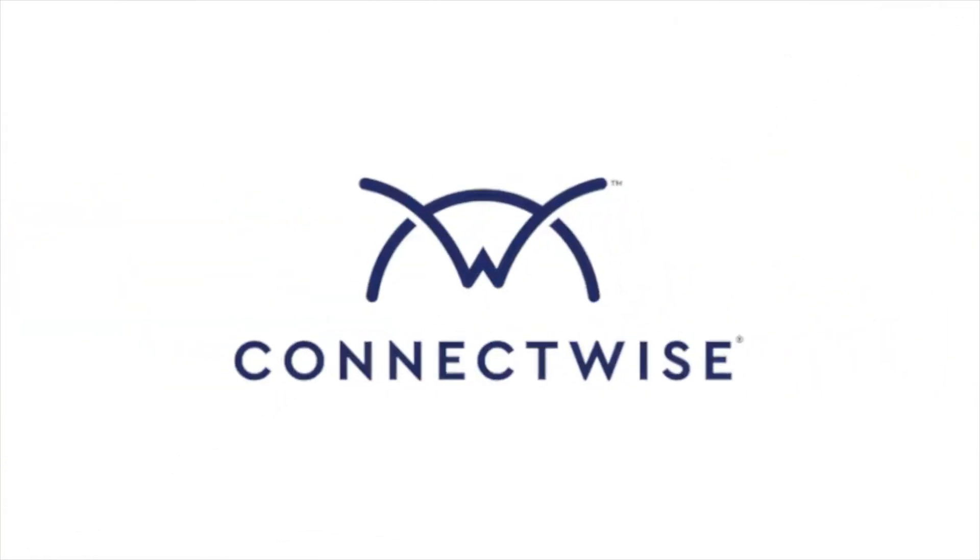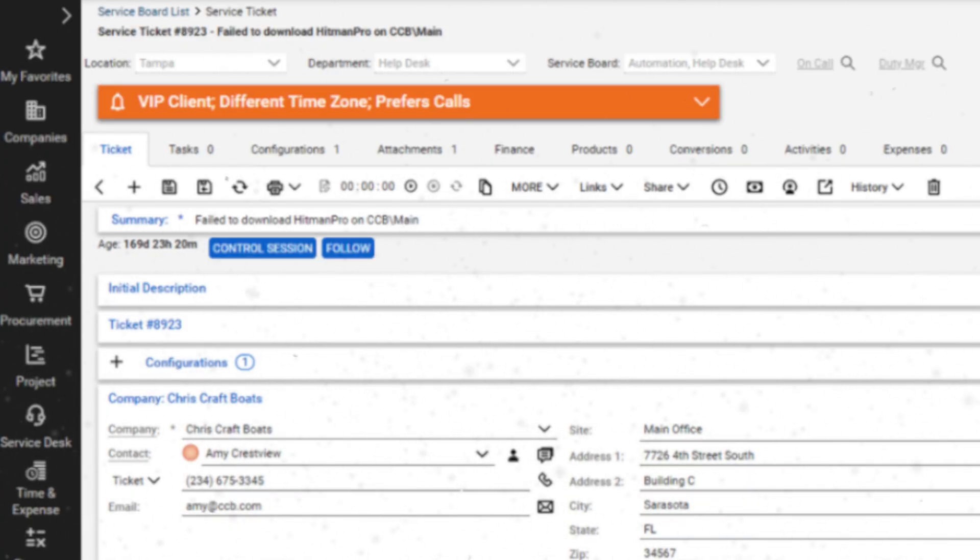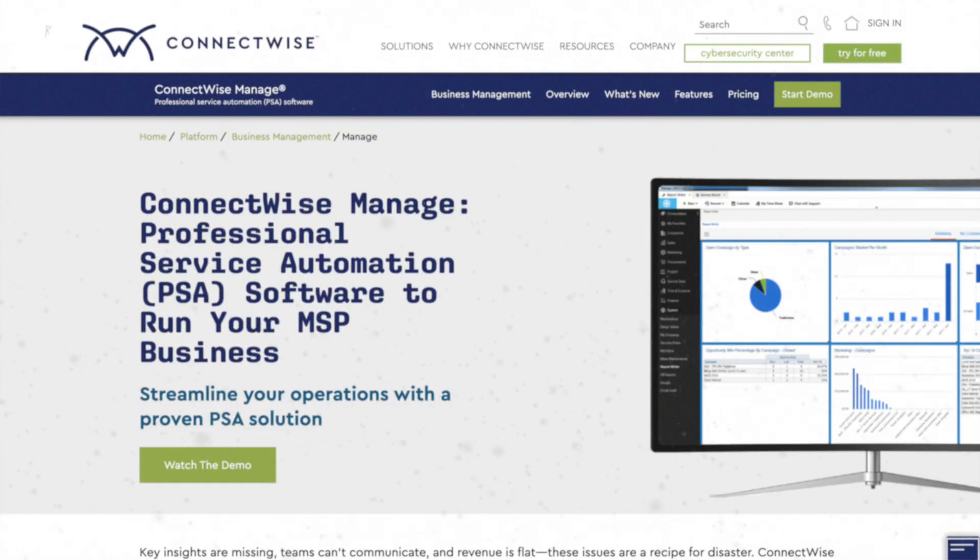I've used ConnectWise Manage for basically 10 years now. It does pretty much everything that I could want a PSA system to do, with a few exceptions that I generally find in pretty much all PSA systems: a lacking CRM, a bit of a confusing, clunky, and slow interface at times, and limited integrations with third-party products.